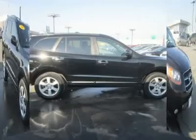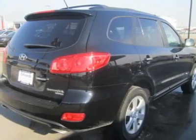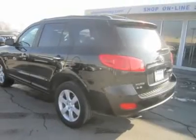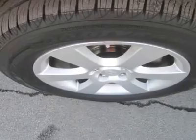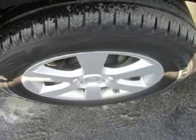Our Limited is the top trim tier for the Hyundai Santa Fe, adding several exclusive features. Limited upgrades include leather upholstery, dual-zone automatic climate control, a power driver's seat, and heated front seats. This Limited is powered by a 3.3-liter V6, which supplies 242 horsepower and 226 pound-feet of torque.